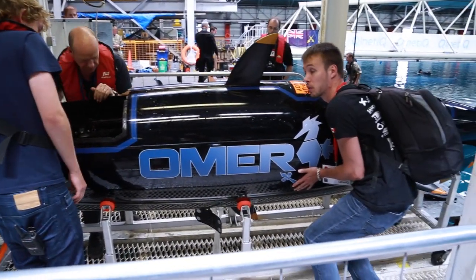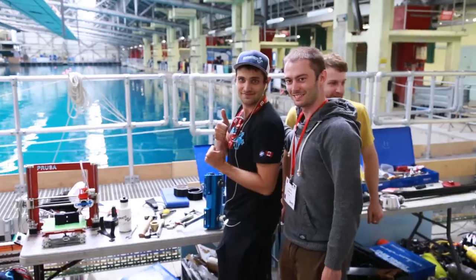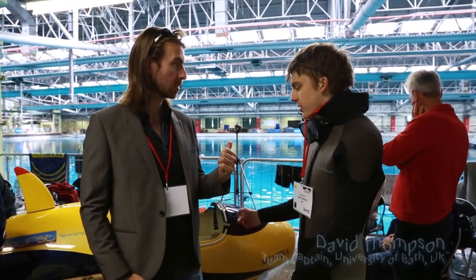Omar is the only submarine here today with actually two people in it. The front pilot is pedalling in order to have enough power, and also driving the submarine with a joystick in his hand. The back pilot is here just for the power. Nice to meet you. From the University of Bath. And are you just about to jump in the water? Literally just about to jump in the sub, yes. Excited? Very.